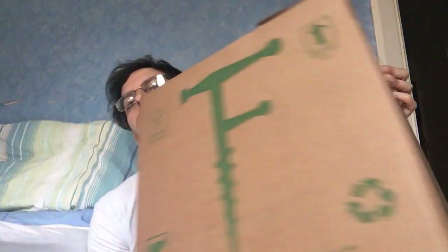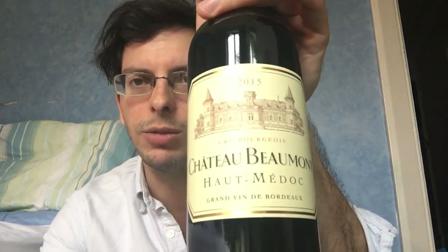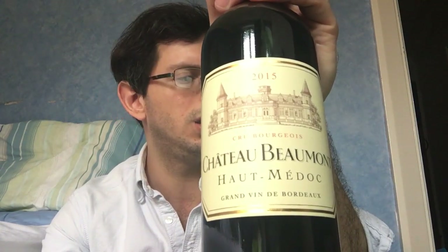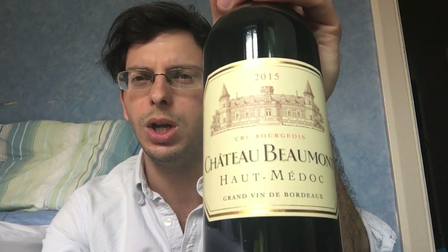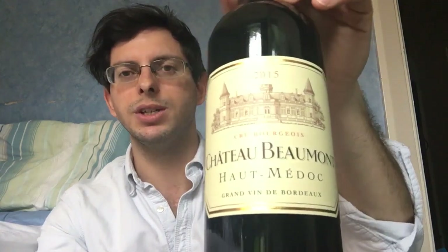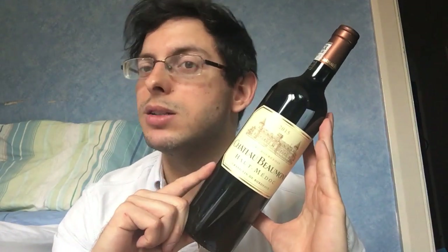I got this for 20 pounds a bottle — that was the best price I could find in the UK. I got it from a company called Frazier's, based in the Midlands. This is the Chateau Beaumont 2015 from Haut-Médoc, with very good ratings from a lot of judges, and it should be drinkable up until about 2026 from what I've read.